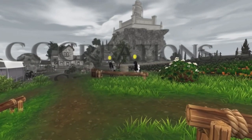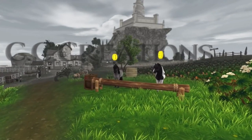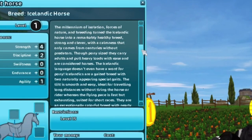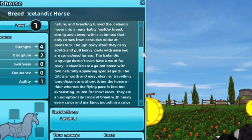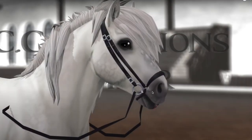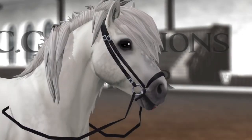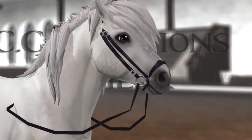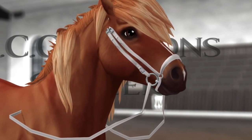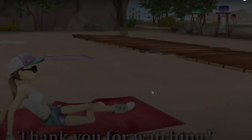So they are going to New Hillcrest. It's kind of unfortunate because I do not have New Hillcrest. I think this is getting closer to the end of the video. They have the drop noseband — that's so cute. It looks so natural and realistic. So cool, I love it.